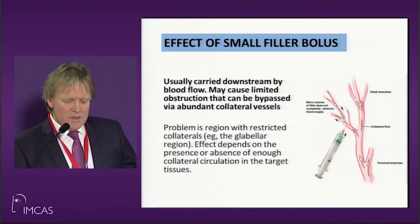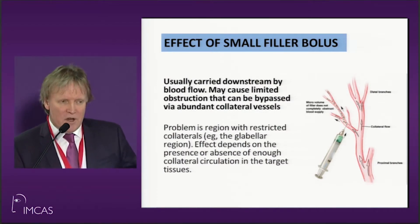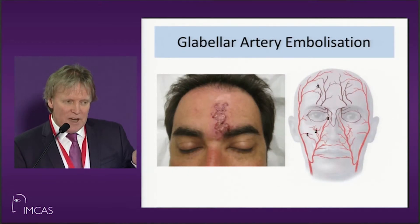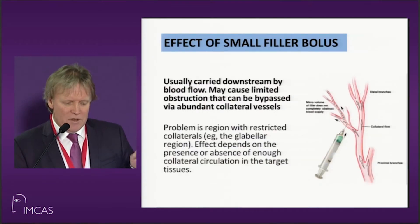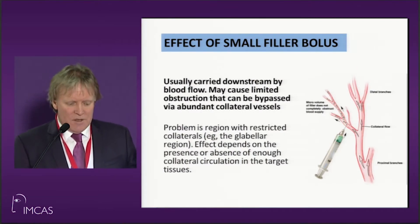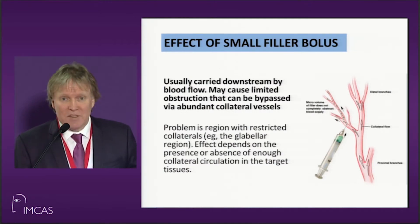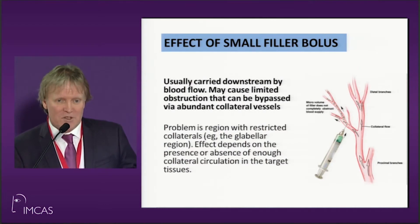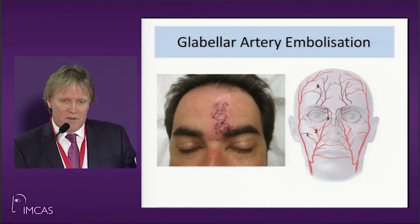A small embolus is usually carried downstream by the blood flow. It'll cause limited obstruction but can be bypassed by abundant vessels — that's the sort of thing that happens with labellar artery embolization. What happens is you get restricted collaterals, particularly in the labella region, and the effect depends on the amount of collateral vessels available. If you don't have enough, you're going to get skin necrosis.